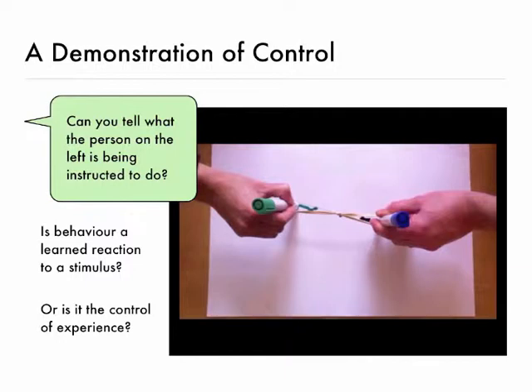What's happening is the person on the right is going to move a pen on a piece of paper, and their pen is attached by a rubber band to the pen of the person on the left. The person on the right is just moving the pen and the person on the left is following some kind of instruction, and you've got to work out what instruction the person on the left is following.